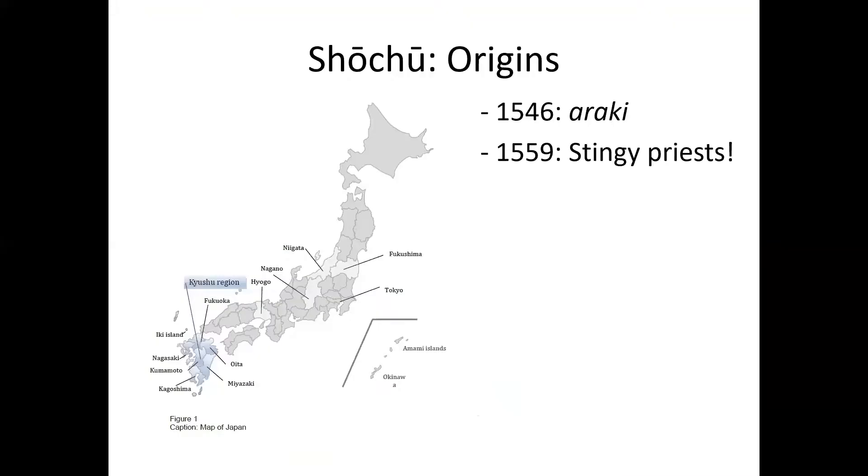The origins of shochu can be dated back as far as 1546 when a Portuguese explorer talked about Araki that he drank in Japan, meaning distilled alcohol based on rice. In 1559, some workmen on a temple in Japan wrote graffiti complaining that the head priest who'd hired them was so stingy he didn't even give them any shochu.